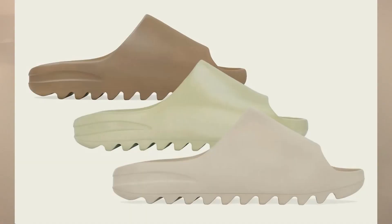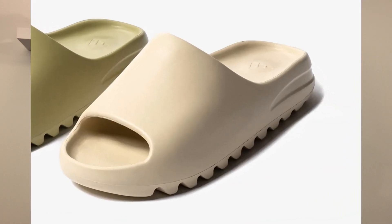The Core colorway of the Yeezy Slides is the darker brown colorway, and I believe that did release last year alongside the Soot — they released in a pack, the Soot and Core. The Resin colorway is the tannish green colorway and the Pure colorway is the sandstone brown colorway.